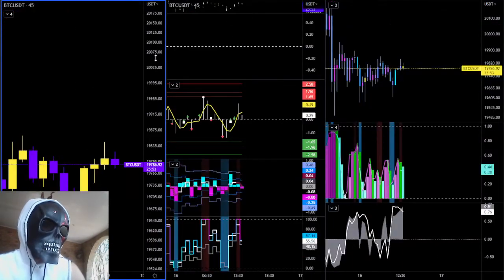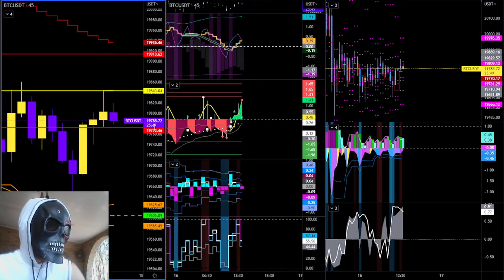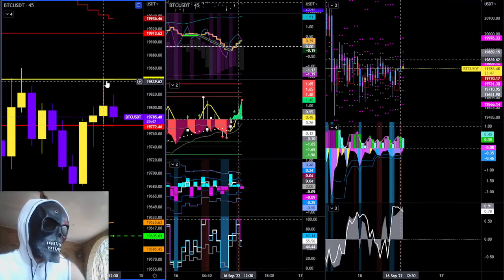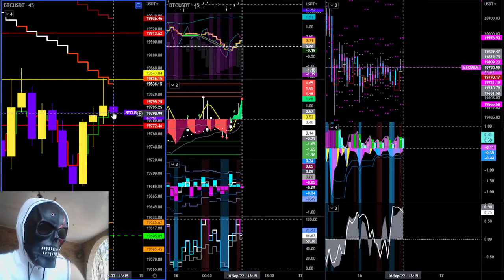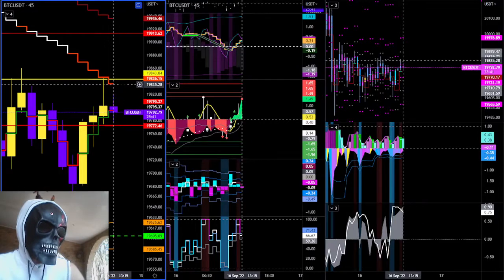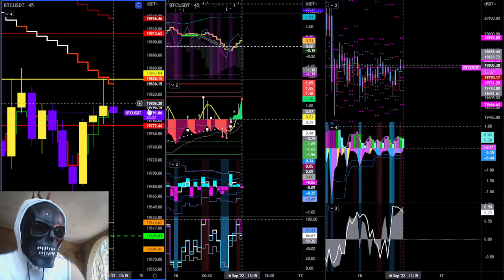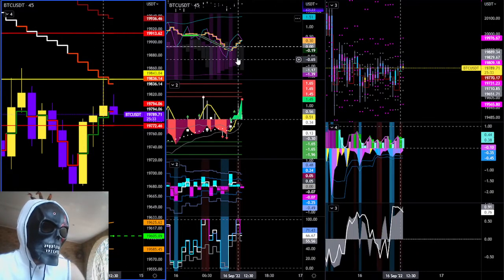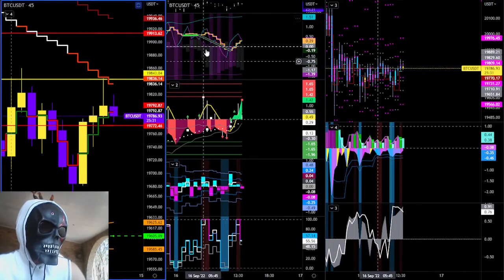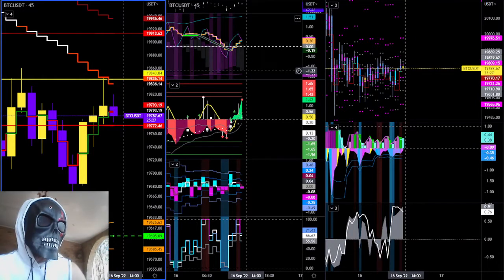The 45-minute is confirming a denied mean reversion attempt. If it closes in 25 minutes below the JMA, that's going to want to mean revert to the downside on the 45-minute. Your mean reversion to the downside on the 45-minute comes if you open and close below this level for the candle — then you'll definitely be at your mean reversion point and you can look for continuation to the downside.